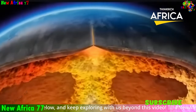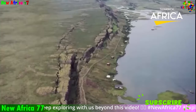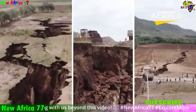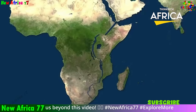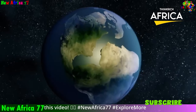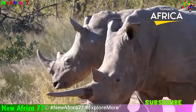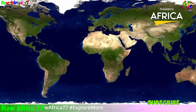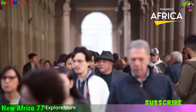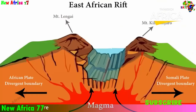The ongoing rifting of Africa has the potential to lead to significant consequences. As the African plate continues to move apart, the rift valleys will deepen and widen, eventually forming a continuous ocean between East Africa and the rest of the continent. The rifting process is also triggering volcanic activity along the rift valleys, uplifting mountains and highlands, creating networks of new lakes, and increasing seismic activity along fault lines.